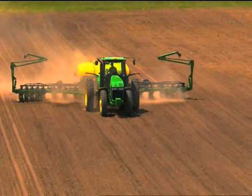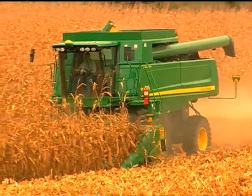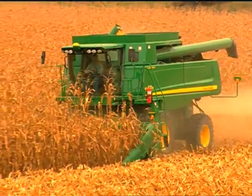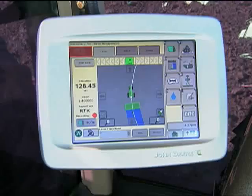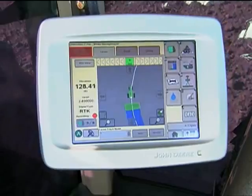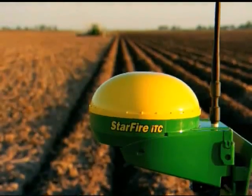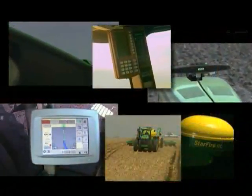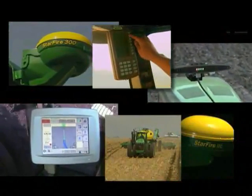Producers of all sizes and cropping practices are incorporating GreenStar products into their operation in an effort to save time and money across applications from one season to the next. With a full line of precision solutions, John Deere helps you enhance your operation's profitability and long-term sustainability. The key to precision farming is finding the right GreenStar technology for your operation and budget.